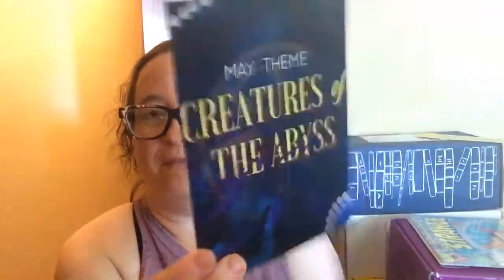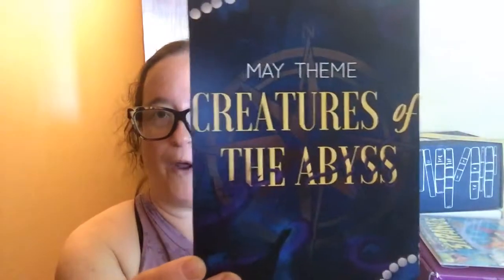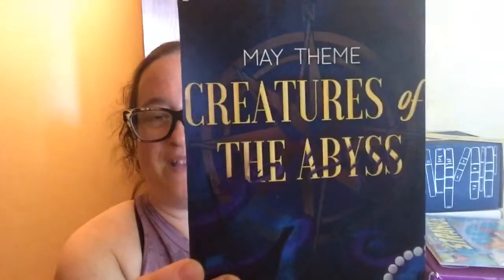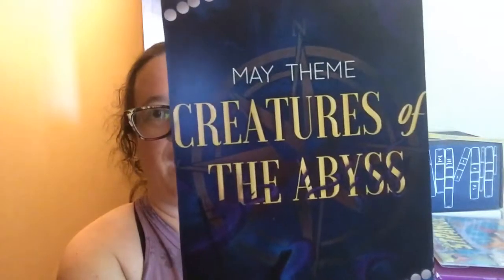I think she got some extra May boxes. So if you like this box, go ahead and check her out. There are some influencers on Instagram you can get a code for. But the May theme is Creatures of the Abyss, which this is a very pretty card.